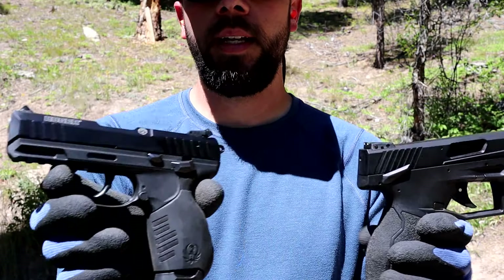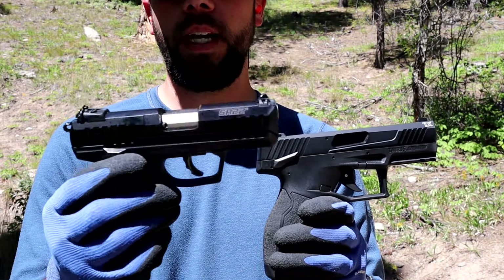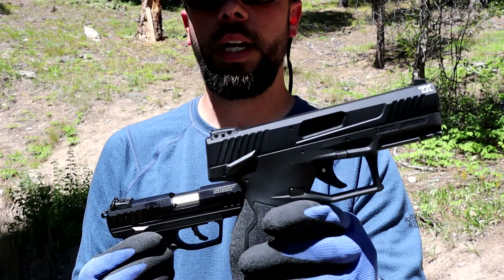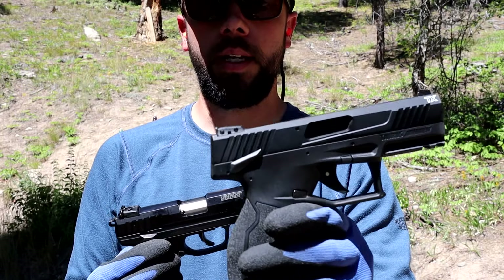So if you guys are in the market for a nice little semi-automatic, the Ruger is going to run you about $280 to $300 to $400, just depending on where you're at. It's a 10-plus-one round handgun. The Taurus is a 16-plus-one, depending on your state, and will run you about anywhere from $250 to $400 — just depends on where you're located in the United States.